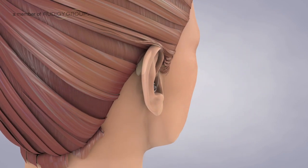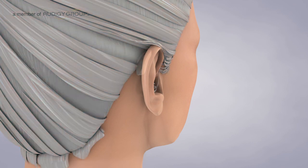Many patients match behind-the-ear, or BTE, and receiver-in-canal, or RIC, devices to their skin color, hair color, or even the color of their eyeglasses.